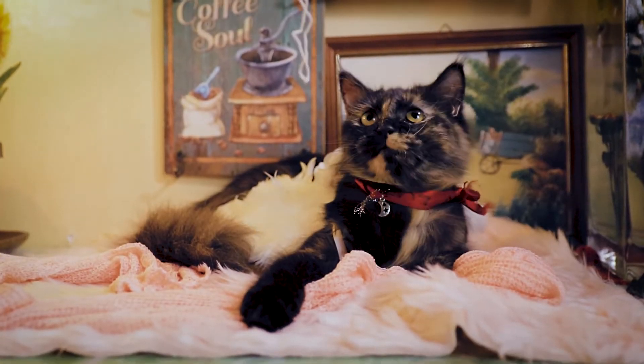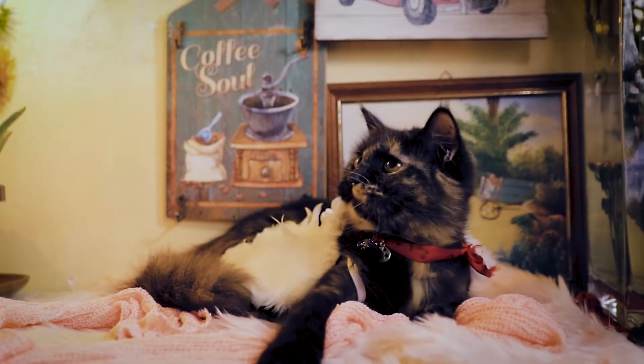Hi, my name is Jay. Welcome to Jay and Jane Photography. In this episode, I'm going to show you our photo shoot with Luna. She's our new pet cat.